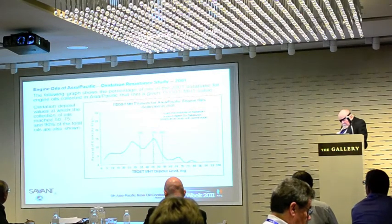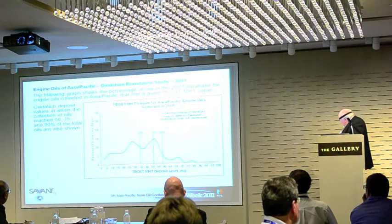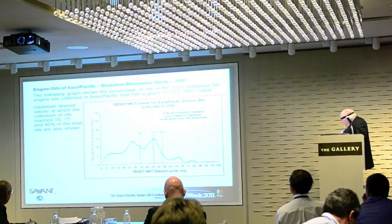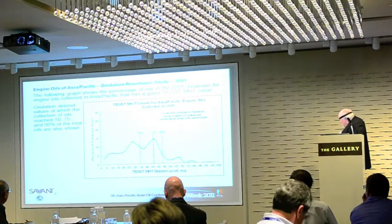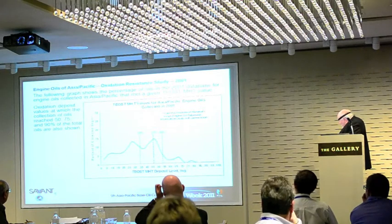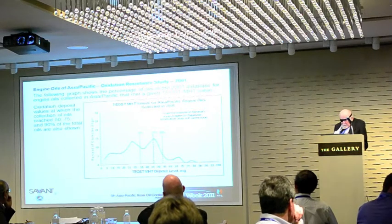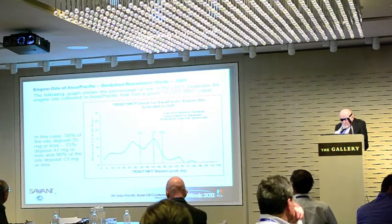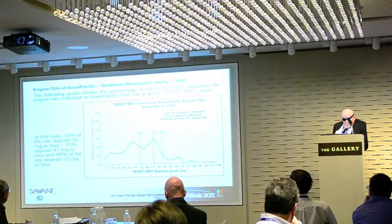What is shown here is the oxidation data — the percentage of oils that met certain levels of deposit. Divisions at 50%, 75%, and 90% indicate the number of oils equal to or less than the deposit value shown. So oxidation deposit values at these percentile levels show that 50% of the oils deposit 35 milligrams or less, 75% of these oils deposit 47 milligrams or less, and 90% of the oils deposit 53 milligrams or less.